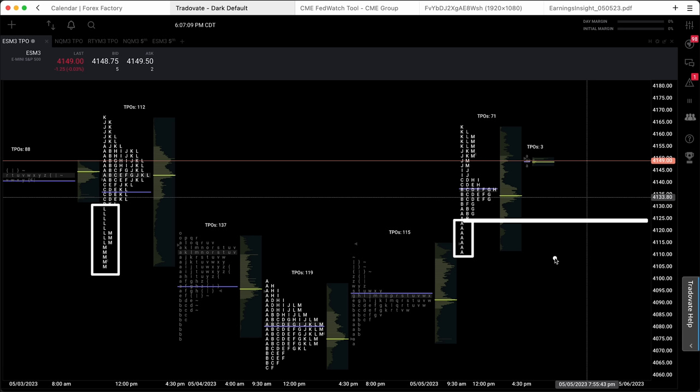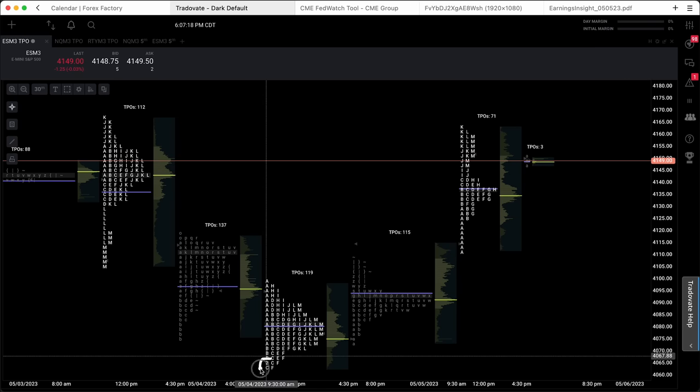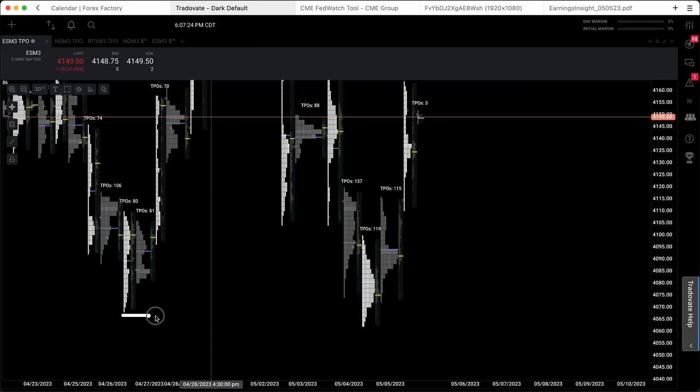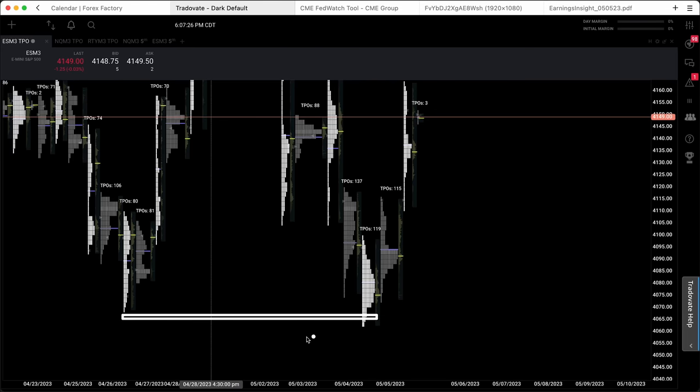If the SPY hourly breaks underneath 410.35, if the ES obviously breaks underneath here with a lower high, it should be all eyes on the Thursday low — because not only do we have a poor low here with two TPOs across, but we also remember that we have fairly equal lows on the daily timeframe chart. It would make sense that longs have stop losses placed underneath these two equal lows. If we start to break down underneath that, you should really start to expect a bit of a stop run — a flush in the downward direction.